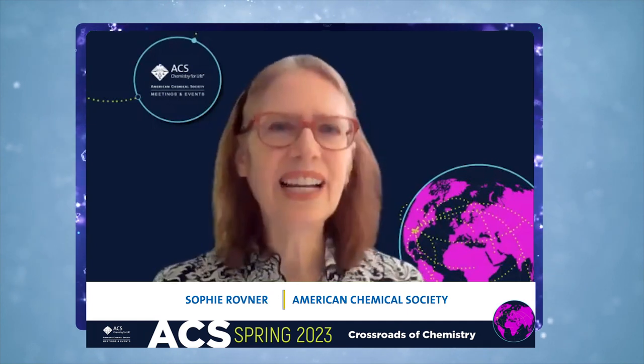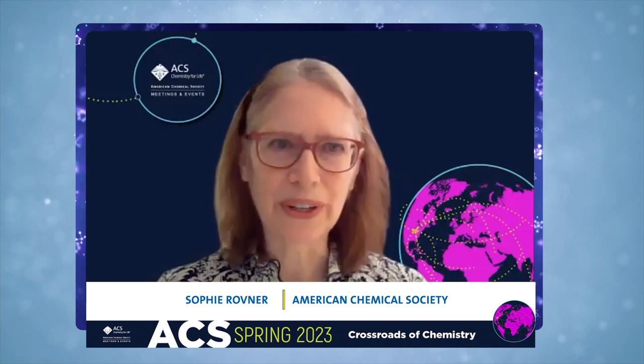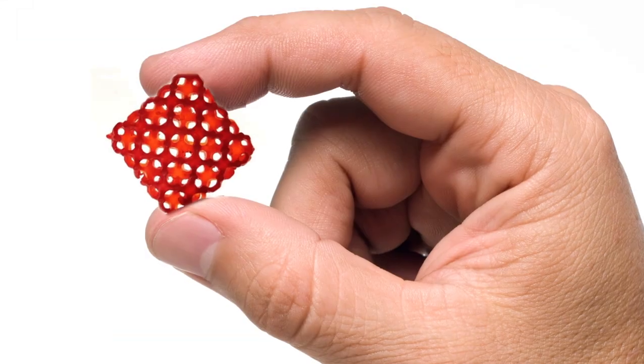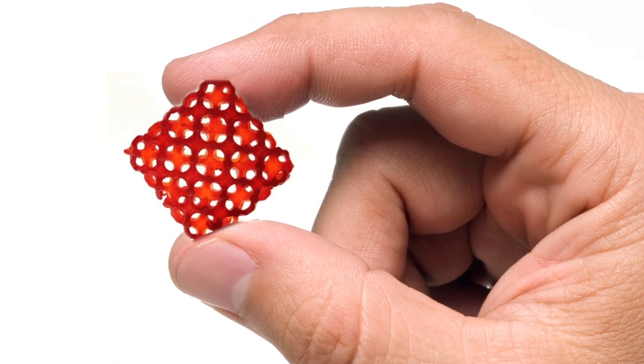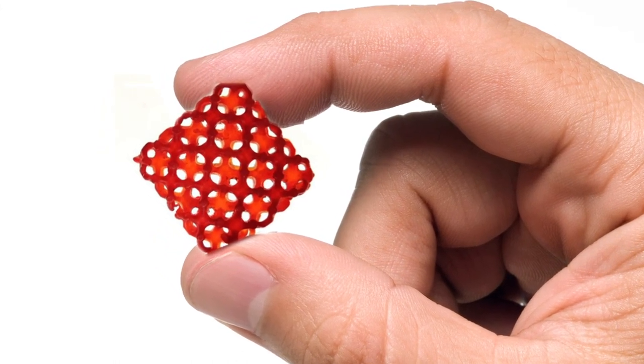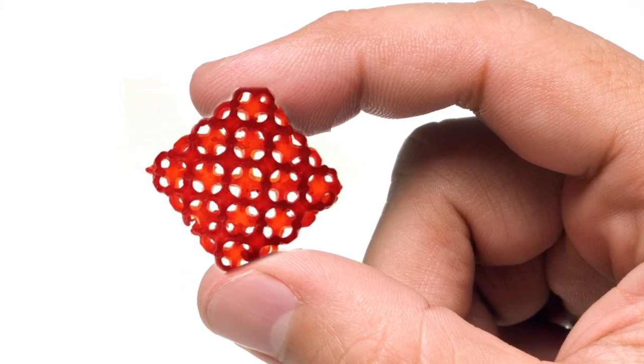I understand Yang combined 3D printing with the origami technique. Can you tell me about that work? Well, this is still an ongoing effort. 3D printing and origami folding are two different ways of making 3D shapes. We thought that if we can make the polymer composite 3D printable, we can then start with a highly complex 3D shape as a starting point for origami folding, instead of a flat film.